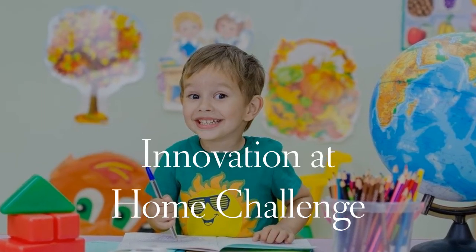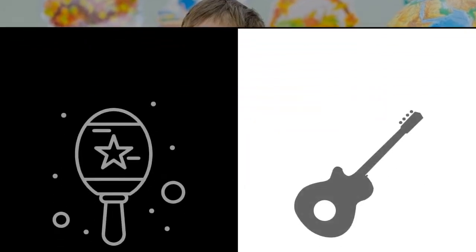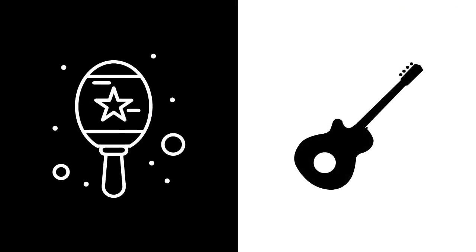Welcome back Pumas to this week's Innovation at Home Challenge. In this week's challenge, we will be constructing an instrument out of recyclable materials.